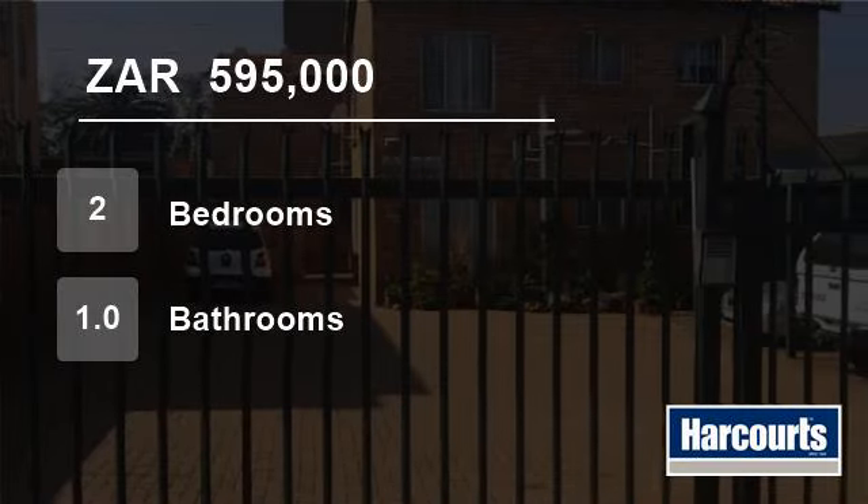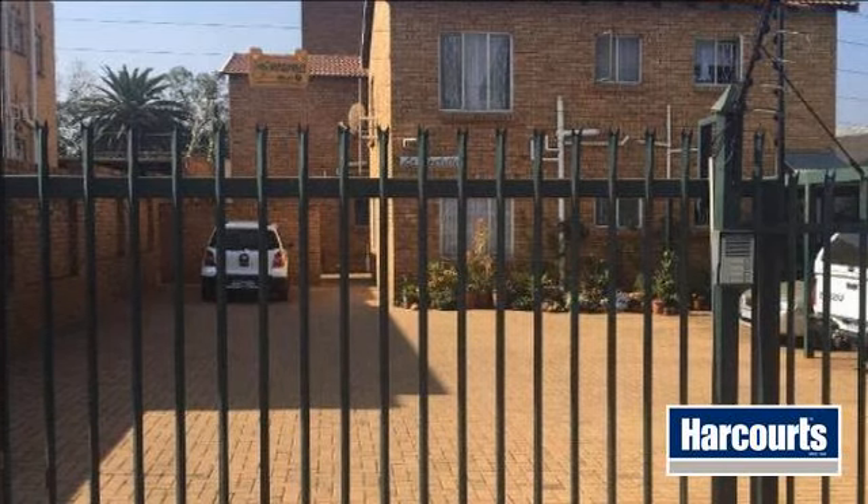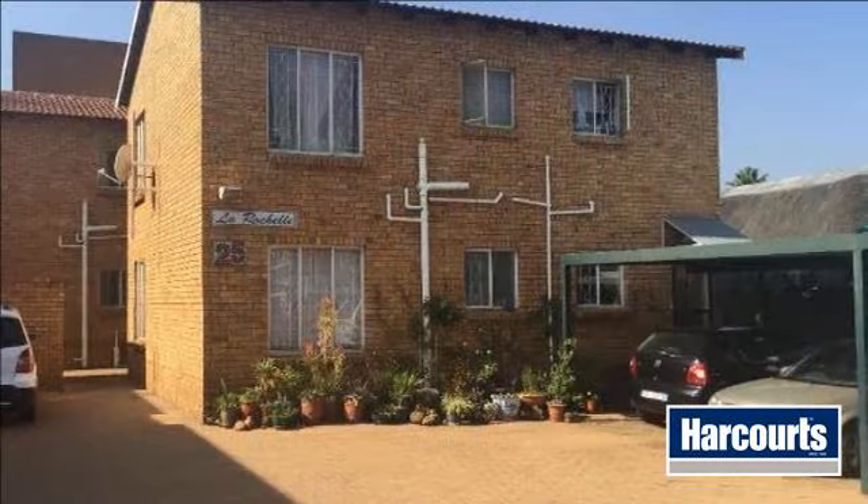Welcome to this two-bedroom flat for sale in Alberton, Nivey Street, Alberton 1450, South Africa for R595,000.